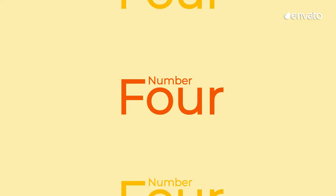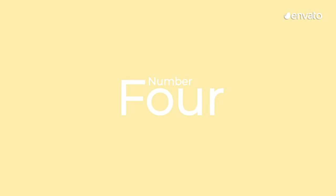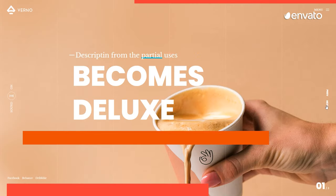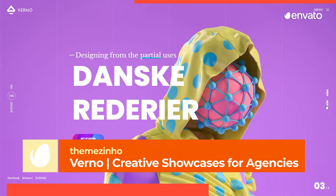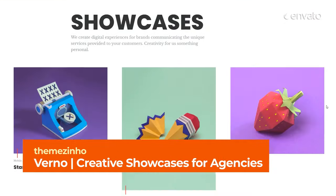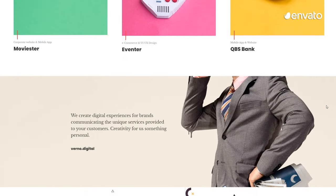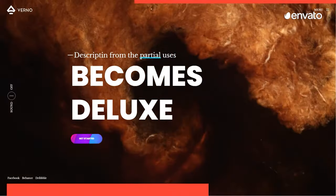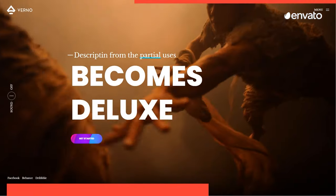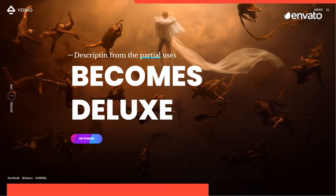Number 4 – Verno Creative Showcases for Agencies by ThemeXeno. This beautiful website template has been designed using bootstrap methodology with all files and codes well organized and ready to use. This site would make the perfect portfolio for a creative design agency, photography studio, or art gallery.